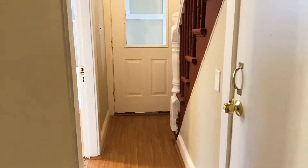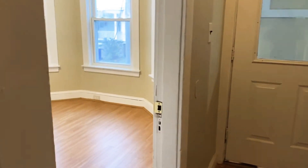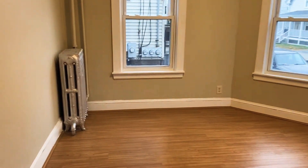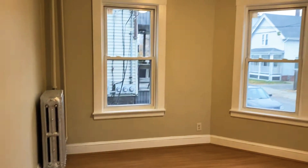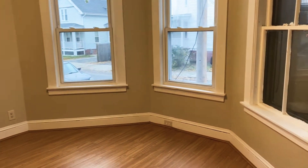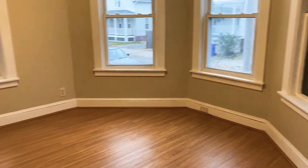Heading straight through, we're going to head to the first bedroom that is on the first level. This unit is a three-level apartment. So this would be the first bedroom area. Nice large windows in here. Really good space.